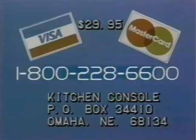Here's how to order your kitchen console. Call toll-free 1-800-228-6600. For rush delivery, use your Visa or MasterCard. Or send just $29.95 to Kitchen Console, P.O. Box 34410, Omaha, Nebraska 68134.